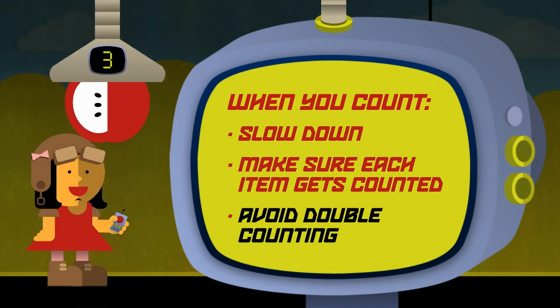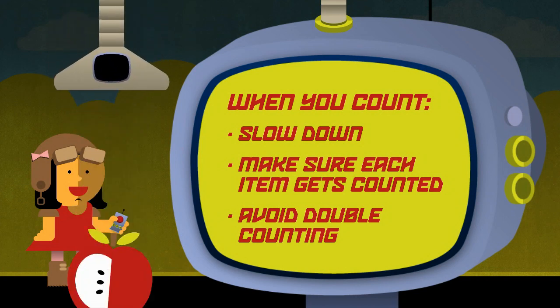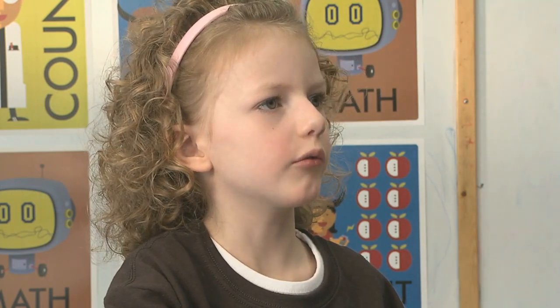Children often miss items or count some items more than once. Sometimes they double count the last item because they are counting too fast to keep track of each item. Why don't you try moving the apples into rows? That might help.